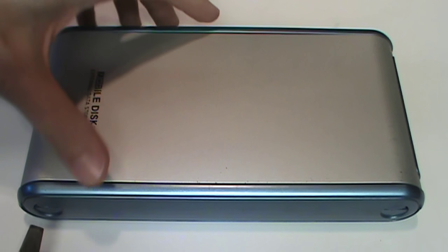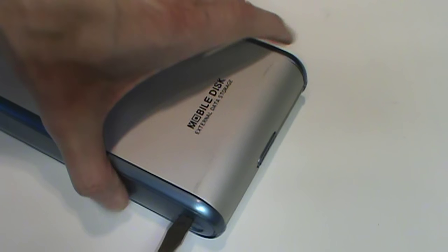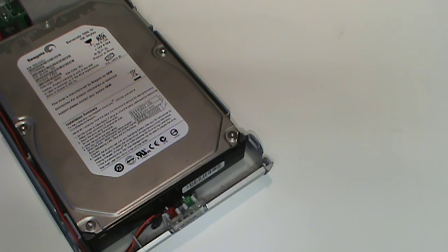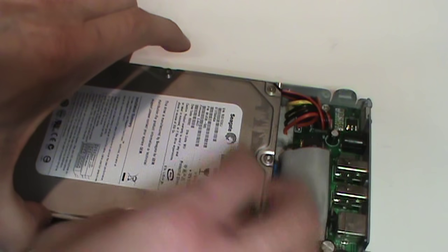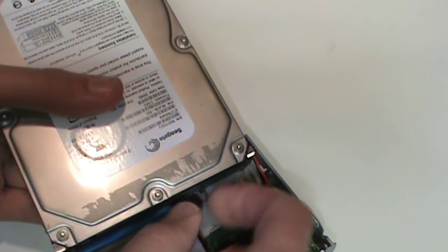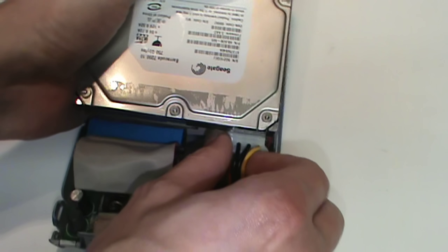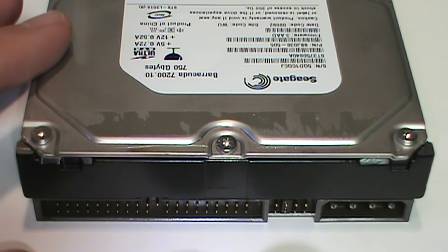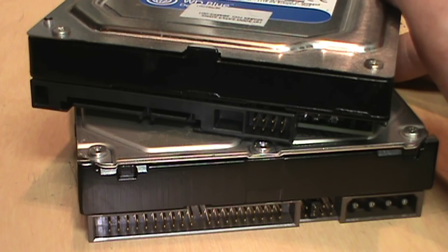So the solution to that is to crack open this hard drive enclosure and take out that hard drive. It's just sitting in here — it's not even screwed in place. I'll disconnect the cables and put this into a desktop computer that has an IDE interface built into its motherboard.